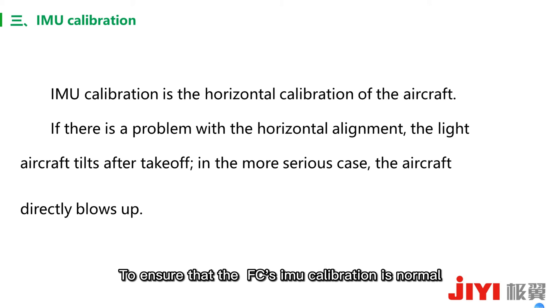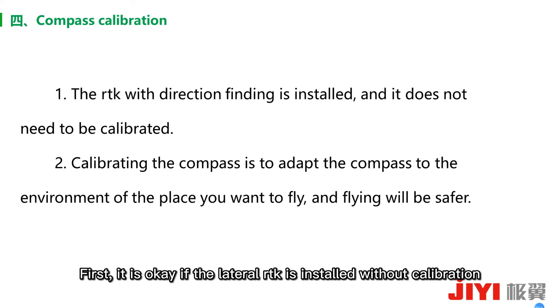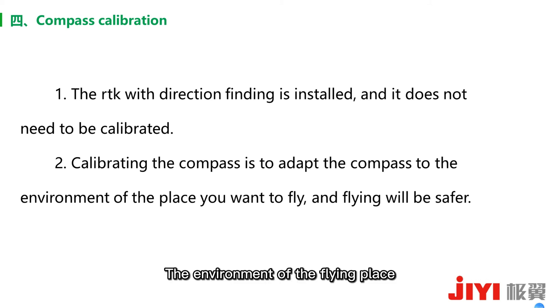To ensure that the FC's IMU calibration is normal. Fourth: compass calibration. If RTK is installed on the aircraft, calibration is not required. If RTK is not installed, then you need to calibrate the compass. Calibrating the compass helps adapt it to the electromagnetic environment of the flying location, making flight safer.